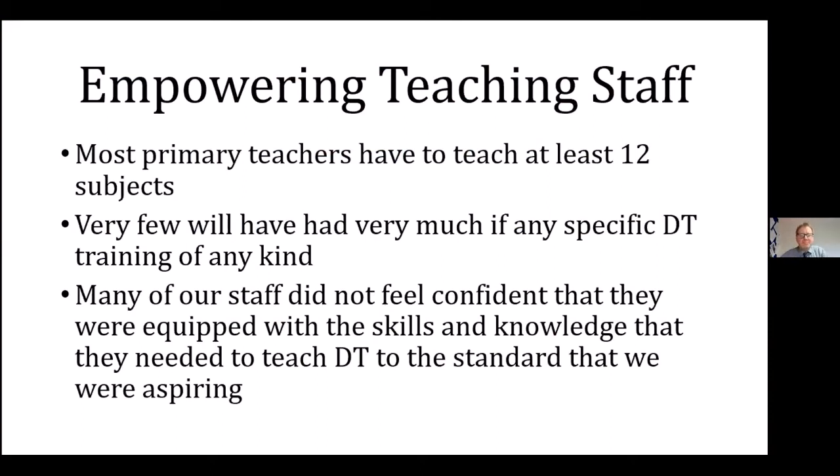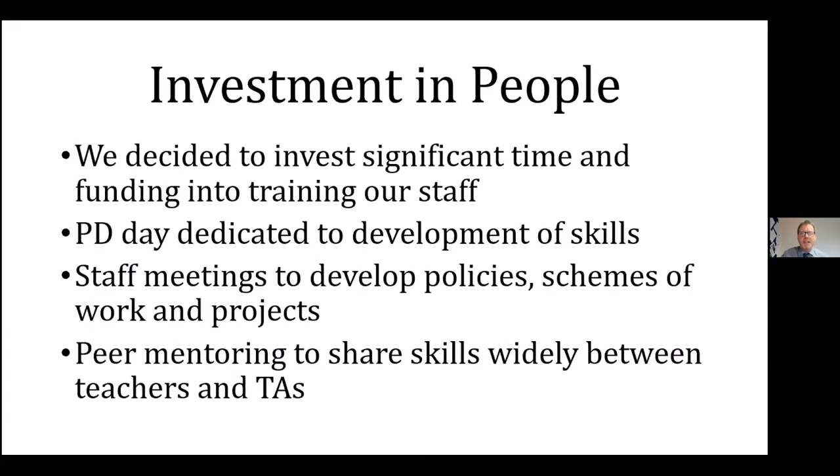Once the facilities were in place, we really started to talk to our staff about their confidence levels and what they needed to be able to teach what we aspired for our children. We found that lots of staff felt they have to teach eleven, twelve, thirteen different subjects and had never been given the training they really needed for design technology. Most of our teachers — particularly newly and recently qualified teachers — had maybe only one or two seminars about design technology and had never really had opportunities for hands-on training, so they didn't feel confident.